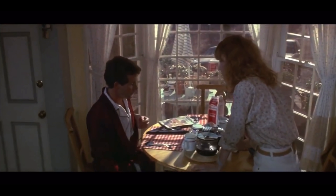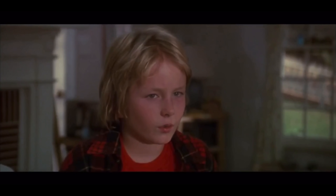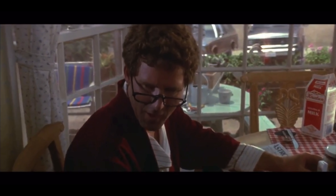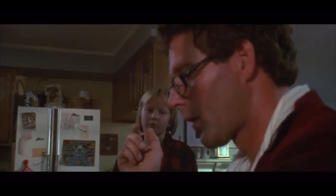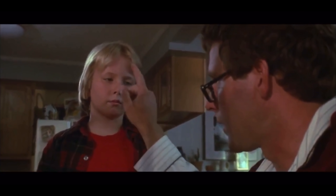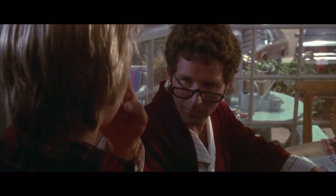Movie audio — breakfast scene: "What's wrong with you, sweetheart? Do you feel all right? Are you sure there wasn't anything over the hill, Dad?" "Nothing. It was just a bad dream. That's all."